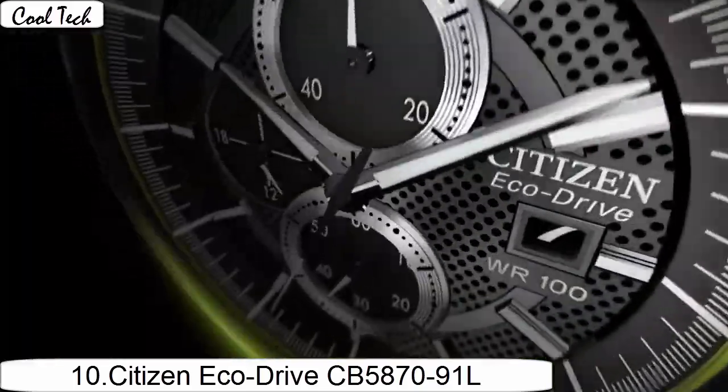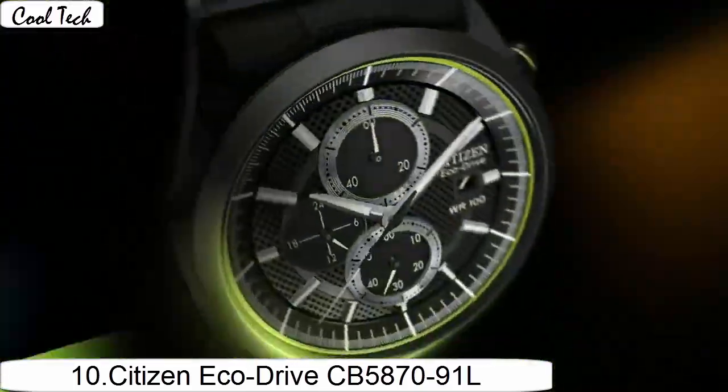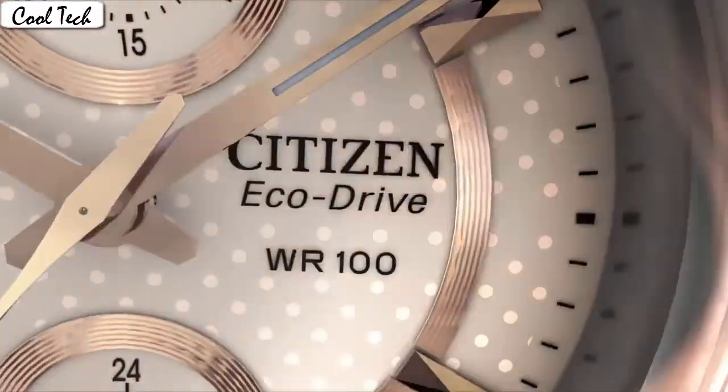Display type analog. Case diameter 44.7mm, case thickness 12mm, band width 23mm. Movement: Japanese quartz.